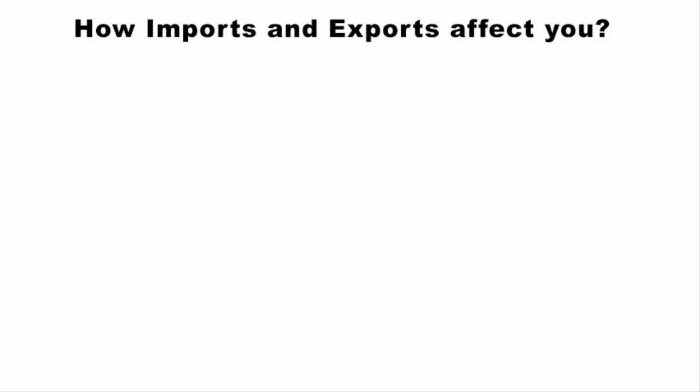We are all familiar with the terms imports and exports when it comes to international as well as domestic economy. In this video I'll tell you how imports and exports affect you.